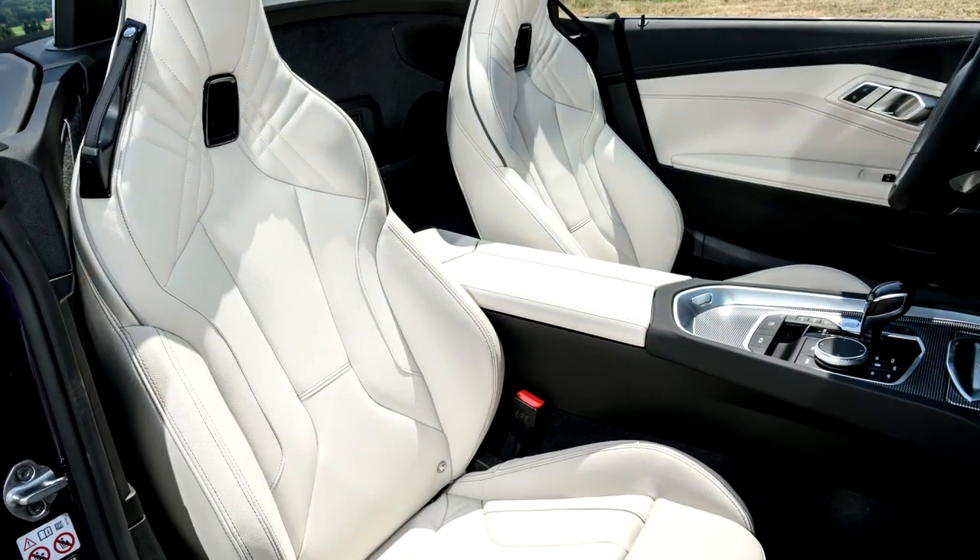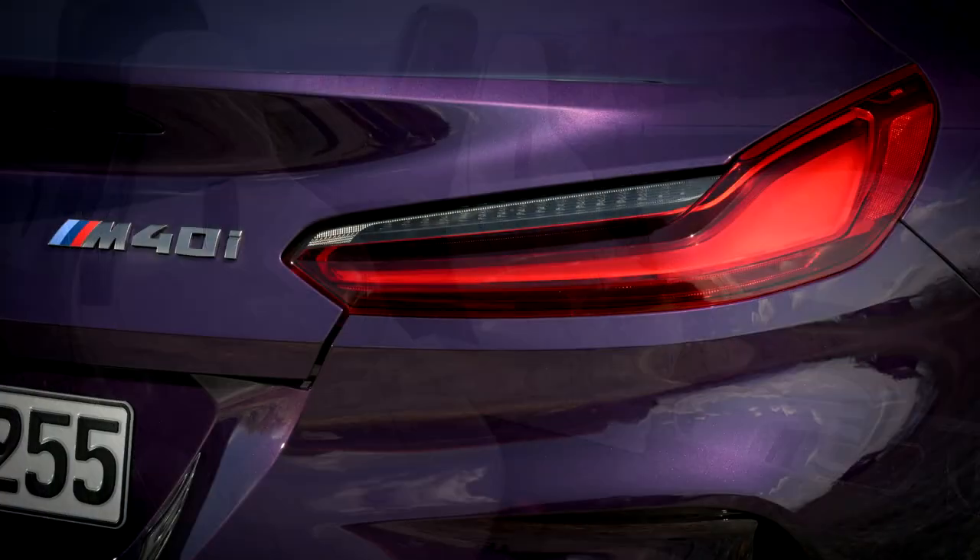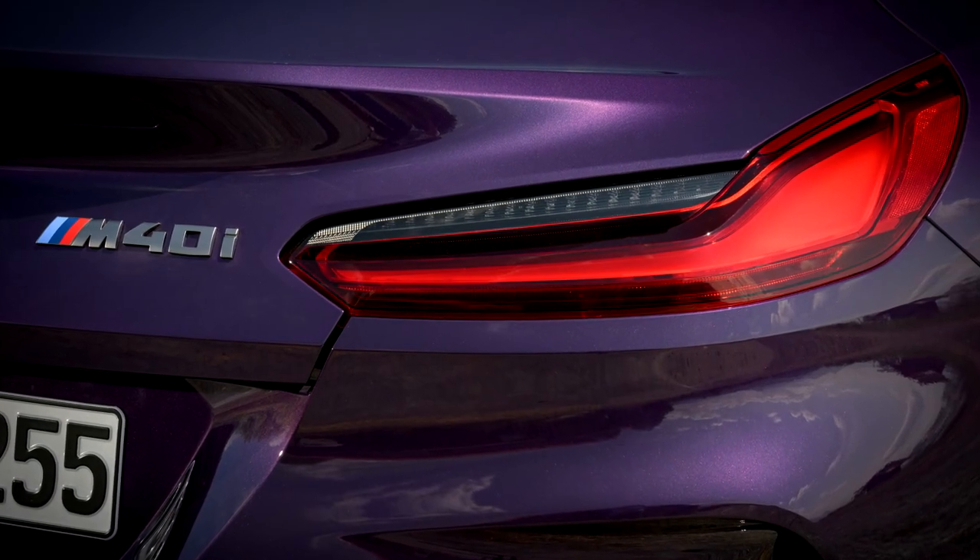The engine lineup includes a pair of four-cylinder engines and a six-cylinder inline unit in the BMW Z4 M40i.